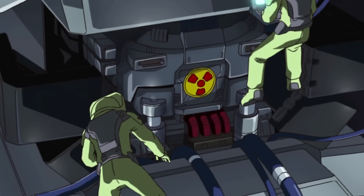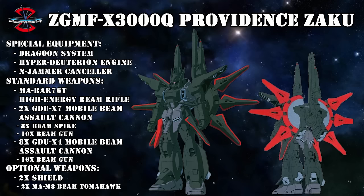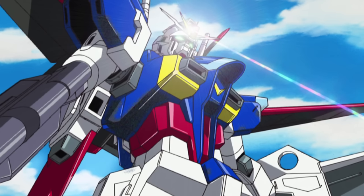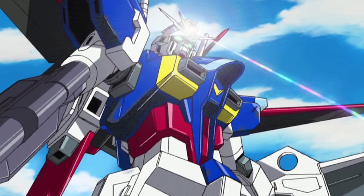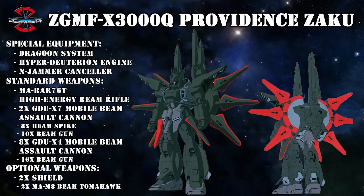The Providence Zaku doesn't just use any old nuclear engine either. It uses the Hyper Deuterion engine — a combination of a nuclear engine with the Deuterion Beam Energy Transfer System first tested by the Impulse Gundam — meaning that the still very power-hungry Dragoon system would never run out of juice.